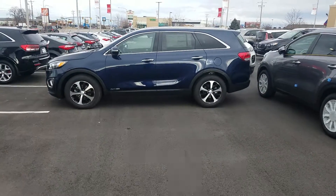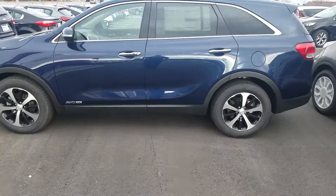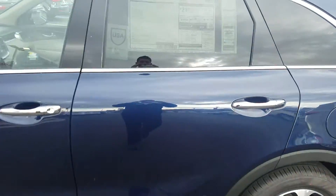Hey, it's Kyle over at YoungKia of Leighton. Just wanted to give you a quick VIP video of the Kia Sorento 2017. Give you a quick look at the sticker on this one.